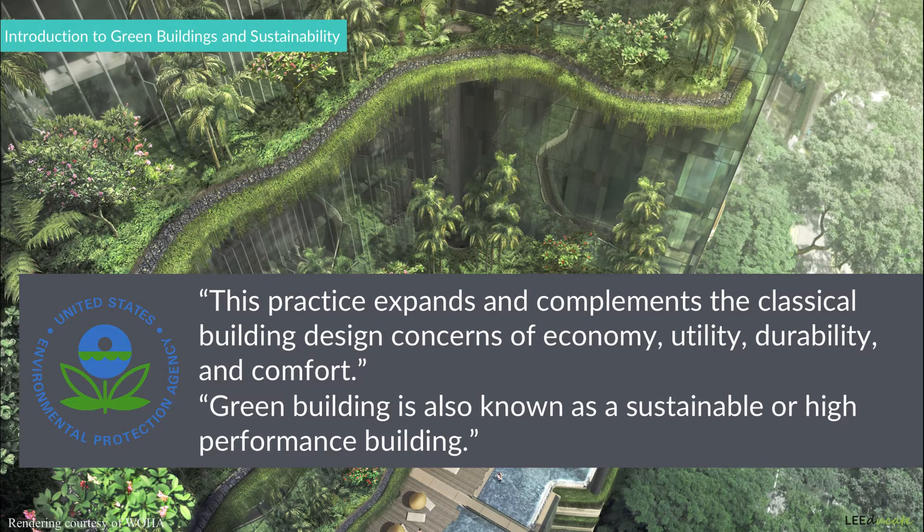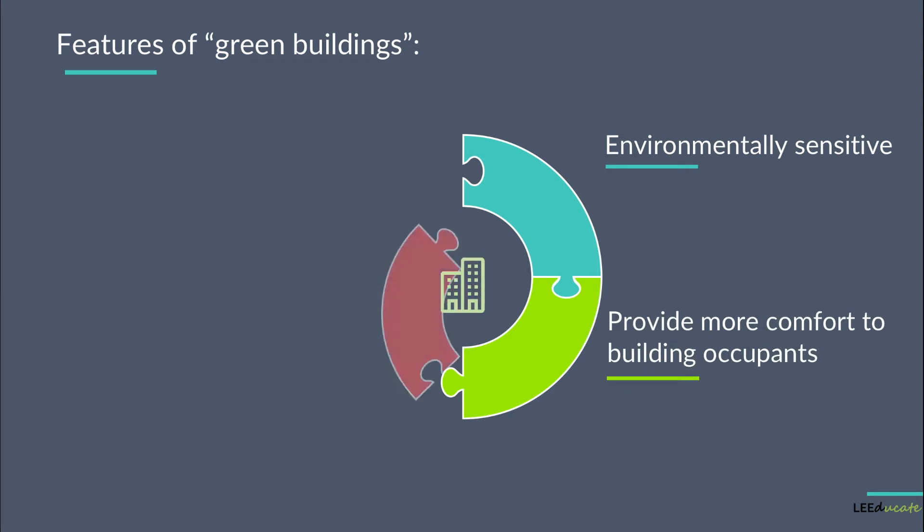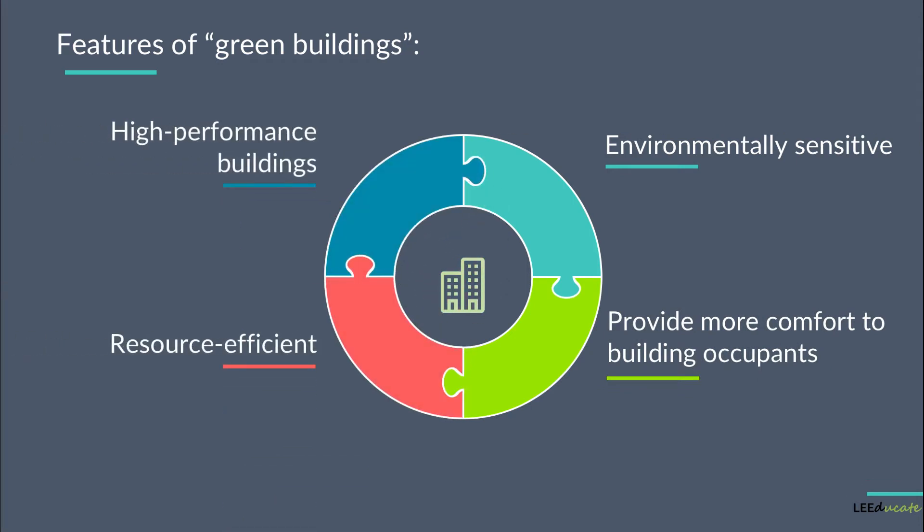Green building is also known as a sustainable or high-performance building. Green buildings are more environmentally sensitive, provide more comfort to building occupants, and also remain resource efficient and high-performance buildings throughout their entire life cycle.